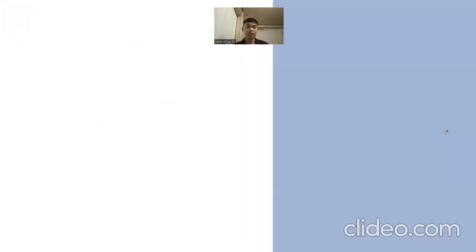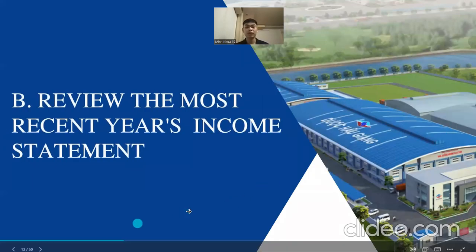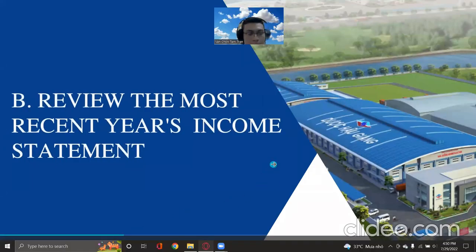In 2021, short-term financial investment was again the largest proportion in DHG's current assets, while Chafelco's largest proportion was still inventory. Chafelco's debt-to-assets ratio was 26 percent while DHG's was just 18 percent. DHG's debt came mainly from short-term loans while Chafelco's debt came mainly from short-term trade accounts payable in 2021.